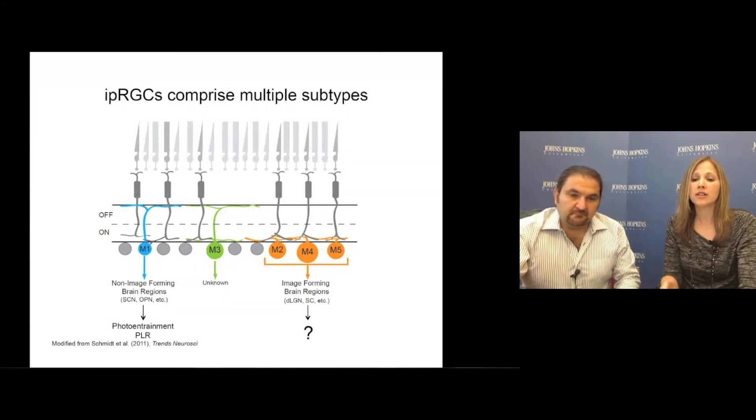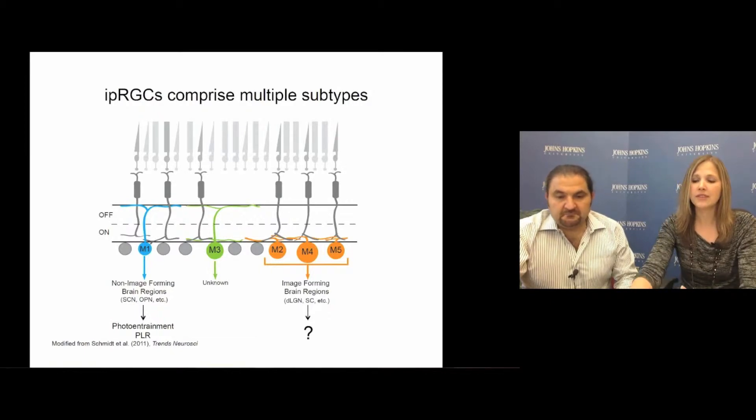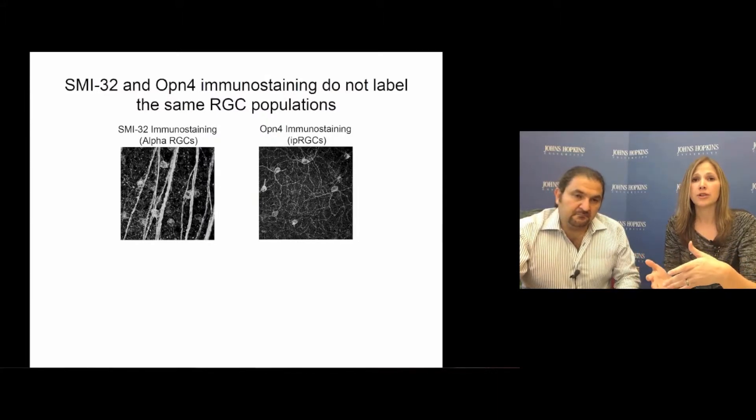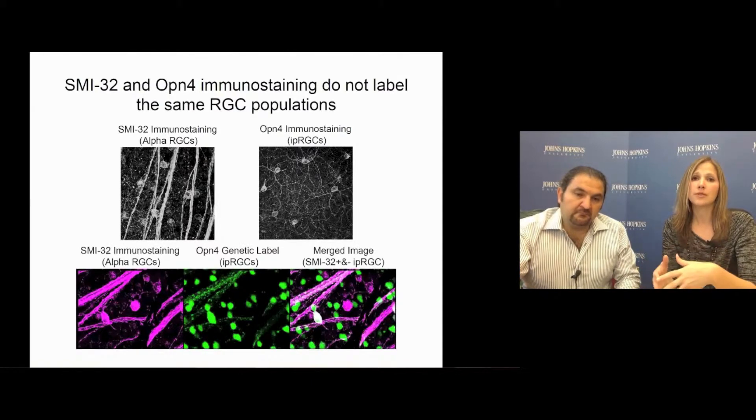However, prior to this work, no behavioral function for these newly discovered ipRGC subtypes had yet been identified. This work came about relatively serendipitously when we found that SMI32, which is a marker for alpha-retinal ganglion cells and is known not to co-label with melanopsin immunopositive cells, does in fact co-label with a subset of ipRGCs in a mouse line where ipRGCs are genetically labeled.